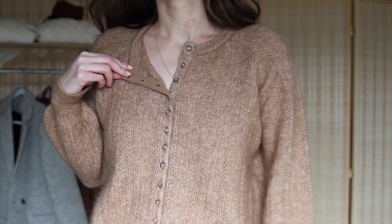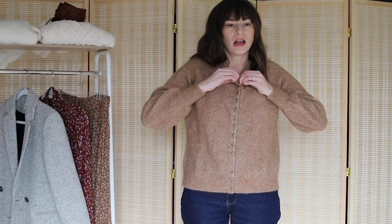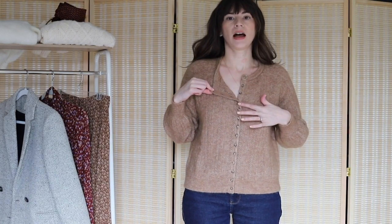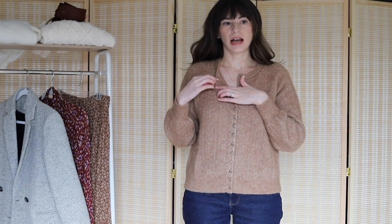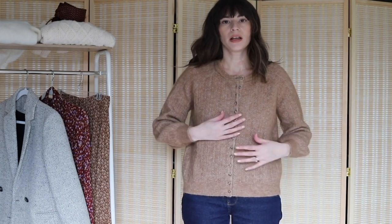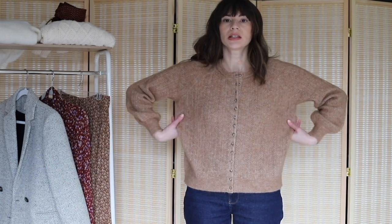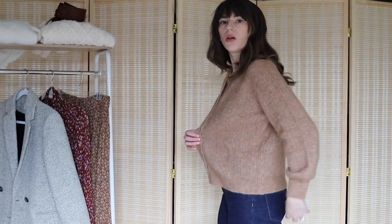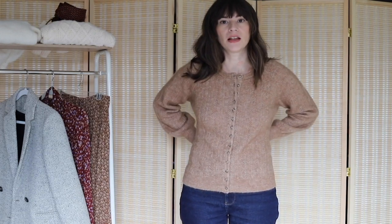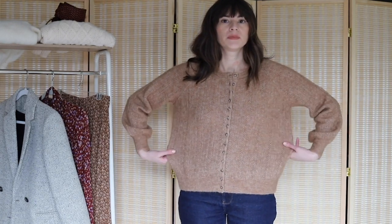I love this light camel color. It has buttons all the way down, and behind the buttons there is a lining — the Angie Jumper did not have that. You can wear this open as a cardigan or closed as a sweater. I'm thinking about returning it though, because it feels a little big. In the photo the model looked like it fit tighter around the body, and I wanted that tighter fit to be able to tuck it in.